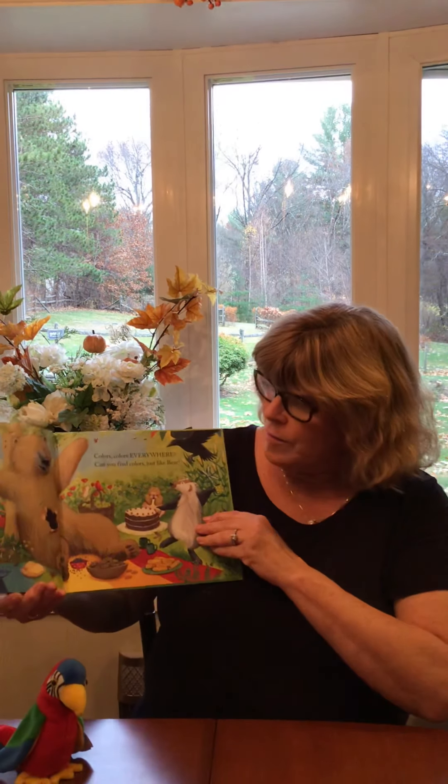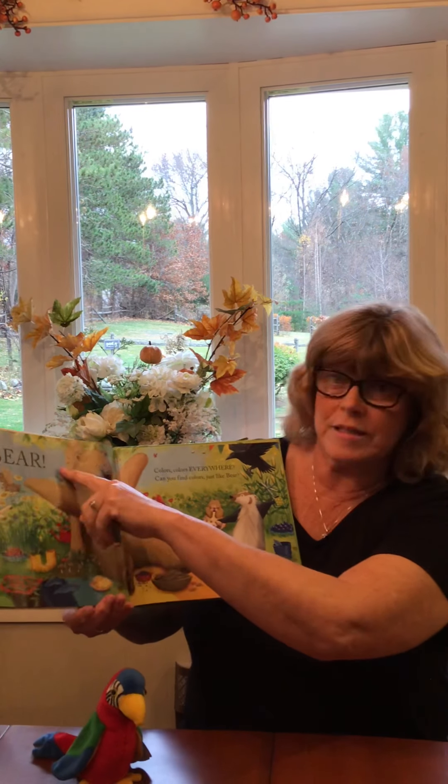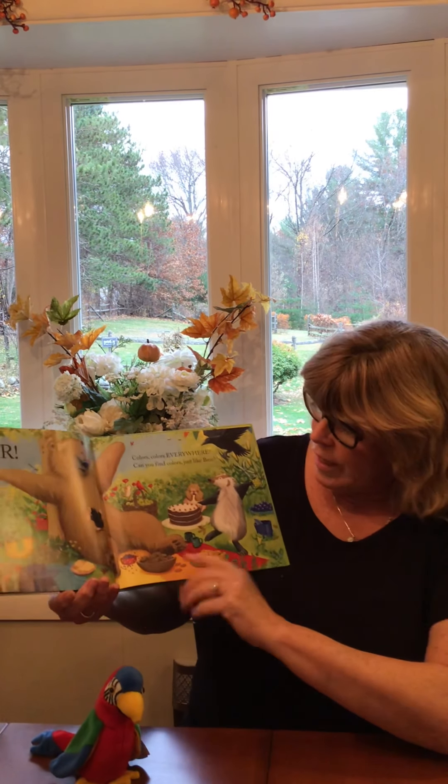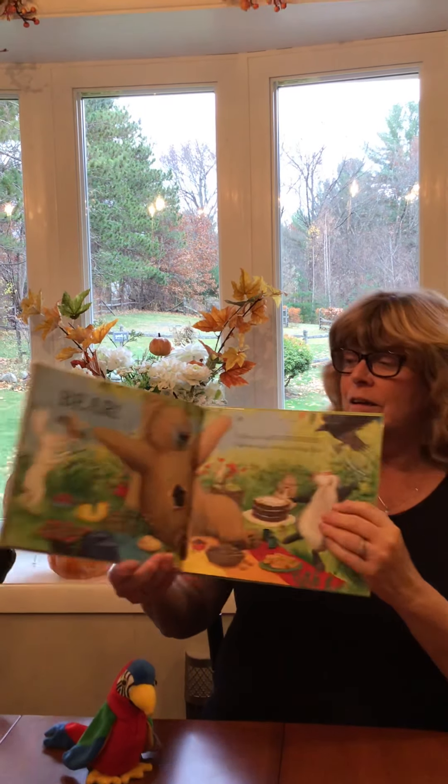So what colors do you see in this picture that you can also see on Jabber the bird? I see red. I see blue — blue in the sky especially. I see yellow and I see green. Boys and girls, we are going to start studying colors — primary and secondary colors — and we are going to mix them in our activity. I will see you on the computer. Hope to see you soon!